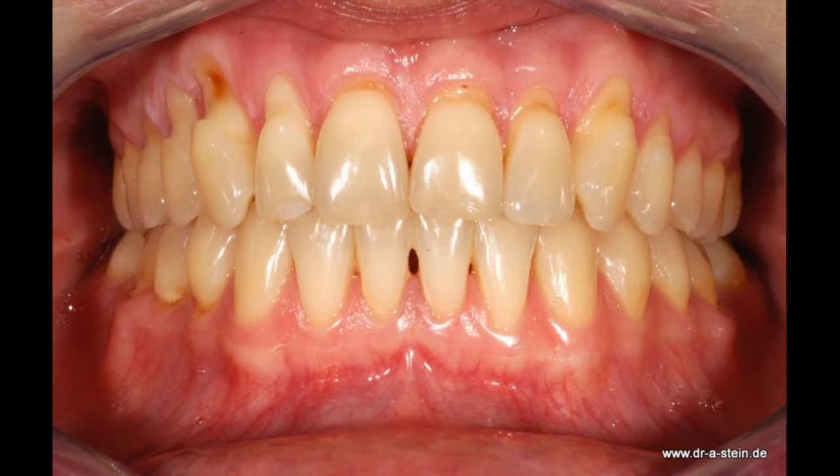What are receding gums? Receding gums occur when the gum tissue around the teeth wears or diminishes and exposes more of the tooth and root. This gum recession causes gaps around the teeth where bacteria can build up, causing serious oral health conditions that may result in tooth loss.